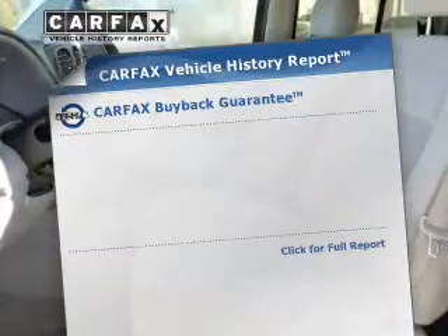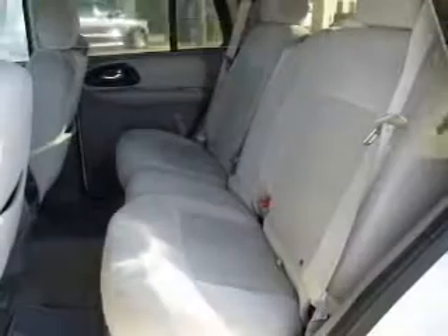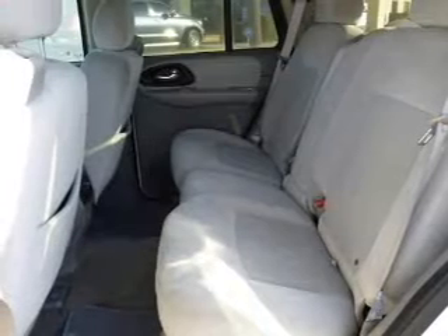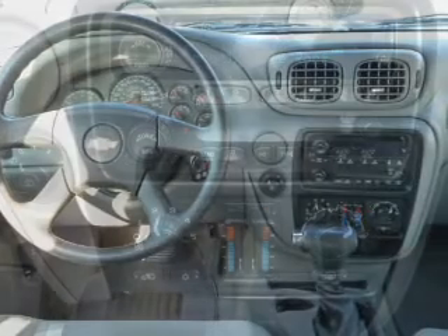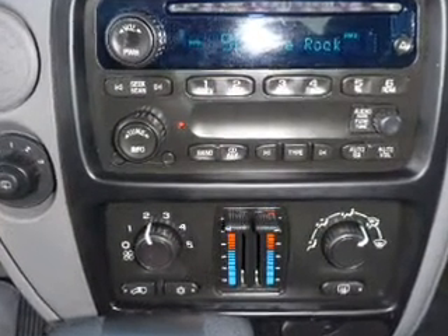Know the history on this ride and greatly reduce your buying risk with the included Carfax Vehicle History Report. Plus, enjoy these notable features: air conditioning, power door locks, power windows, power steering, cruise control, an alarm system, an AM-FM stereo with a CD player, and an adjustable tilt steering wheel.